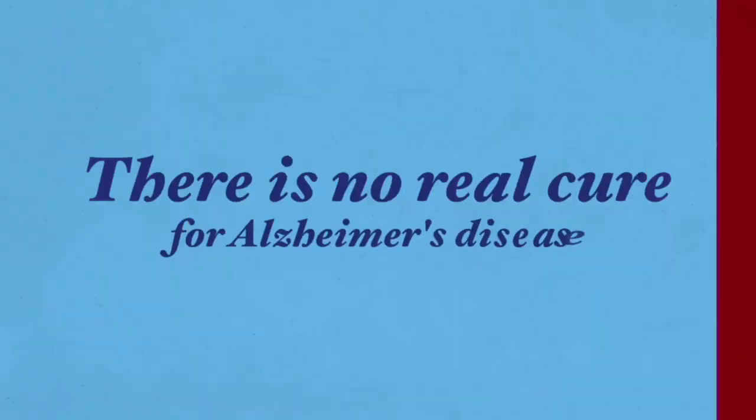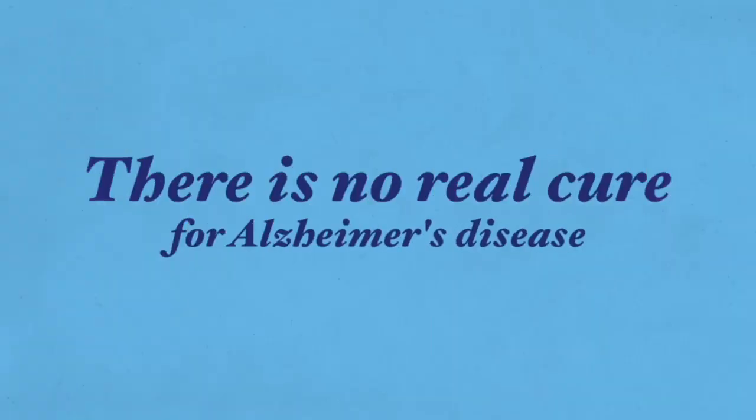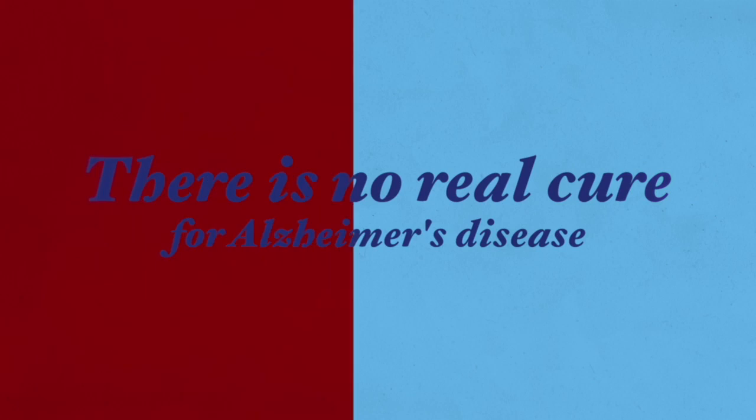Unfortunately, there is no real cure for Alzheimer's disease as of now. Science and researchers have not yet identified any treatment that can slow or stop the progression of this disease. Treatment does consist of creating a better quality of life for people with Alzheimer's disease and reducing the symptoms. The symptoms of the disease can be addressed with traditional or alternative treatments.